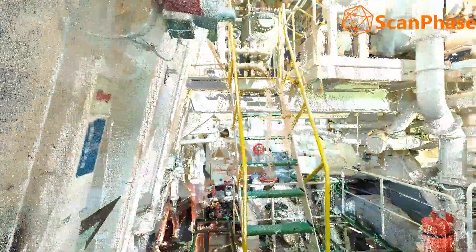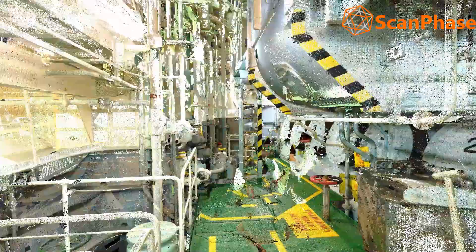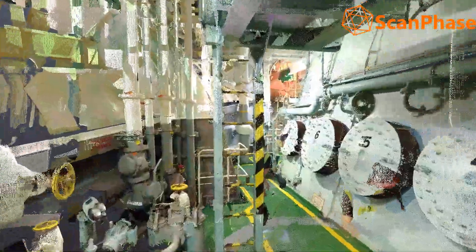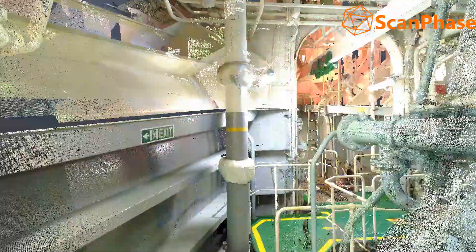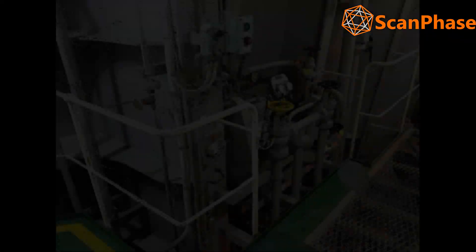The need to accurately establish the existing location of equipment and systems on board ships prior to a retrofit project has led to an increasing use of 3D laser scanning. This technology brings benefits by increasing the accuracy of retrofit design and associated production information, and it shortens the time needed for the on-board survey.